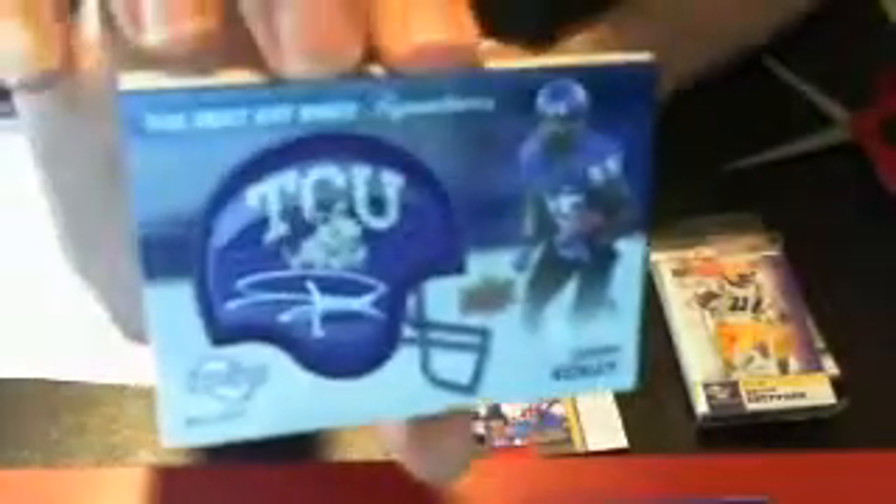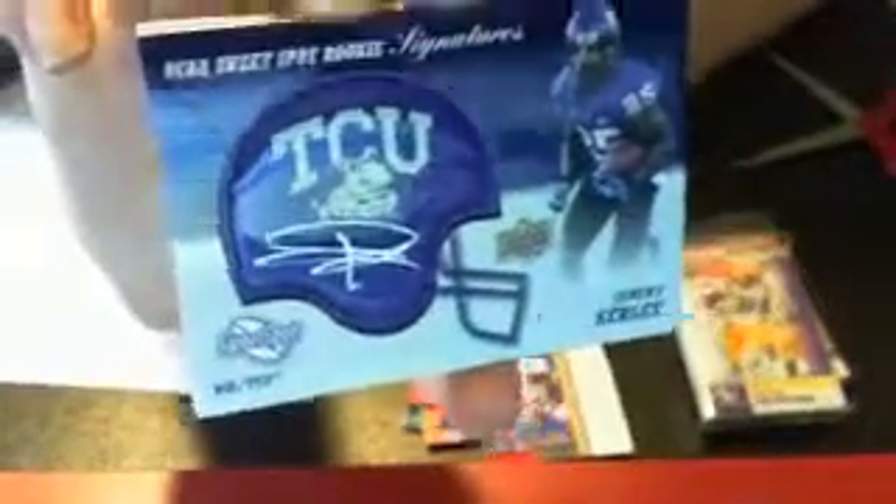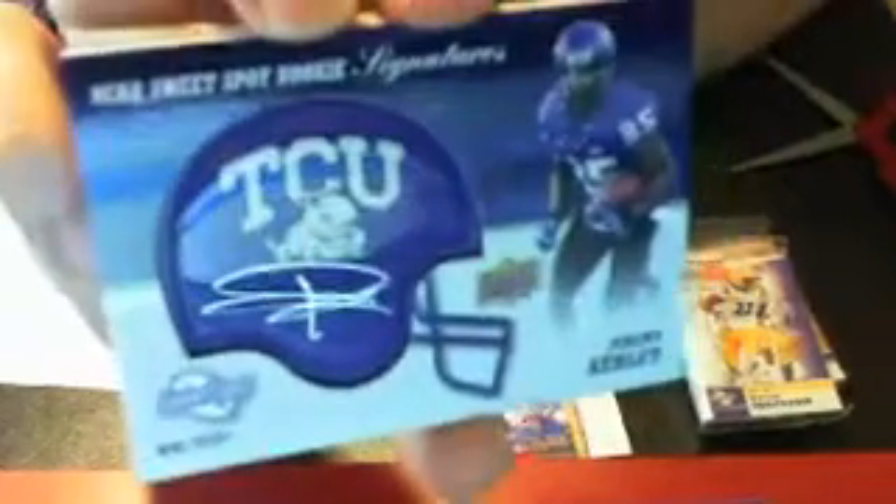We have Randall Cobb, Tyrod Taylor, AJ Green, Todd McChay, and our first helmet — the rookie Jeremy Hurley, numbered to 599. Not sure which NFL team he's on. That's a sweet looking auto. And Christian Ponder and Alan Bradley.